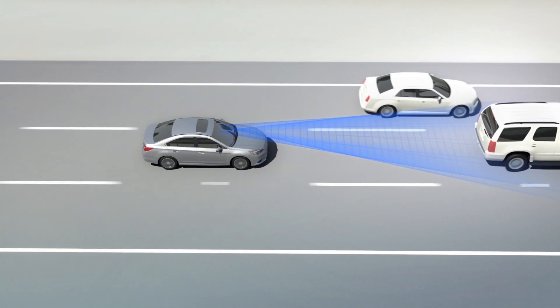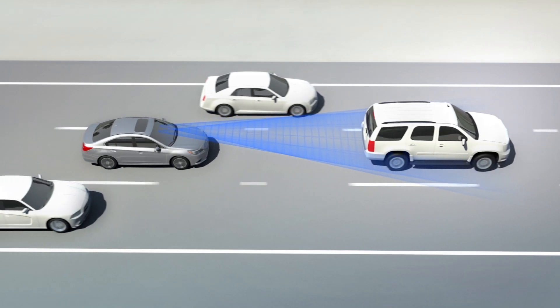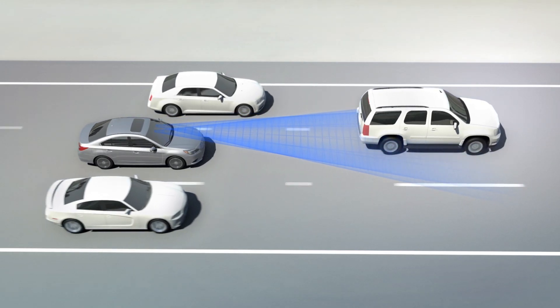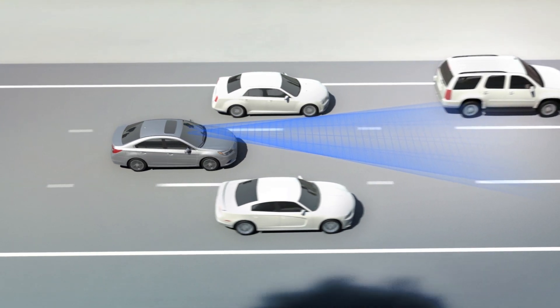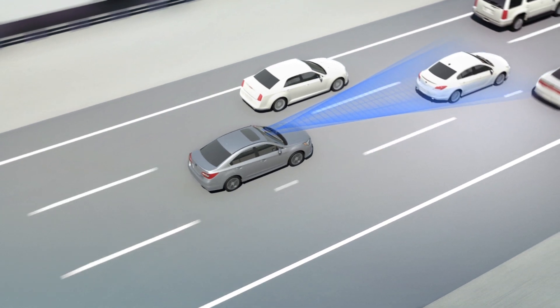EyeSight will automatically maintain a set following distance, smoothly braking if traffic slows, and accelerating back up to the set speed when it clears. There's little need to modulate the brake and gas — just let EyeSight do the work.